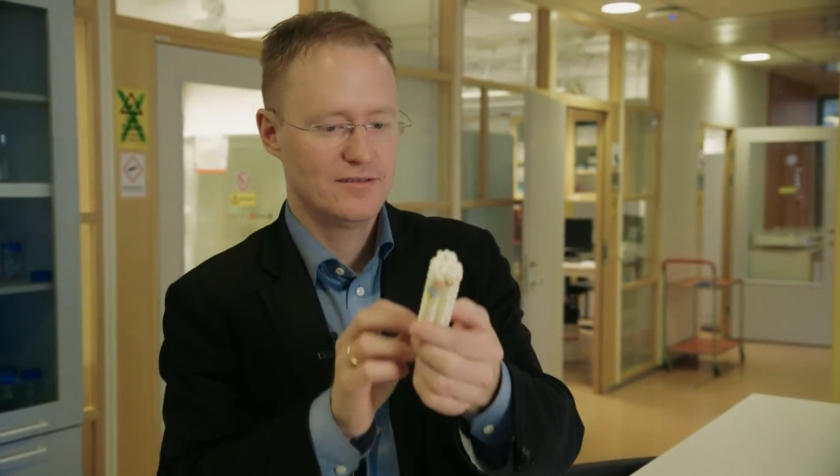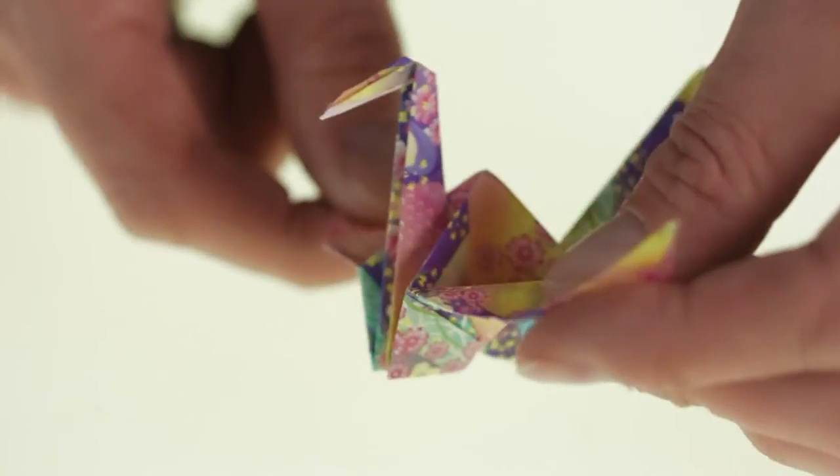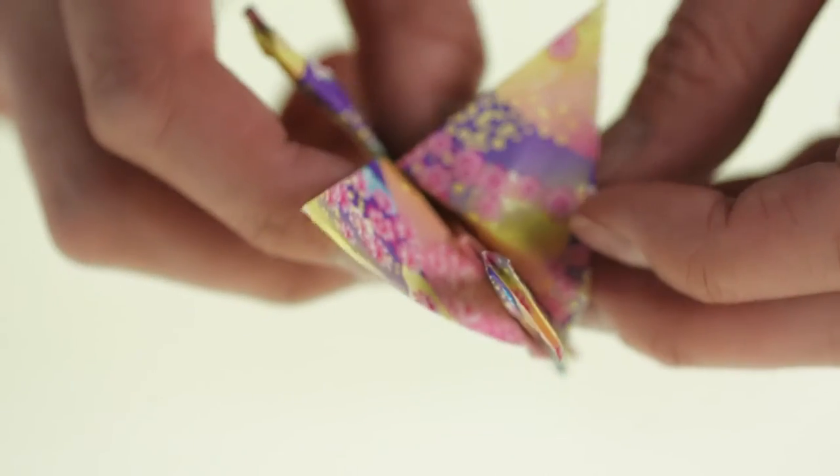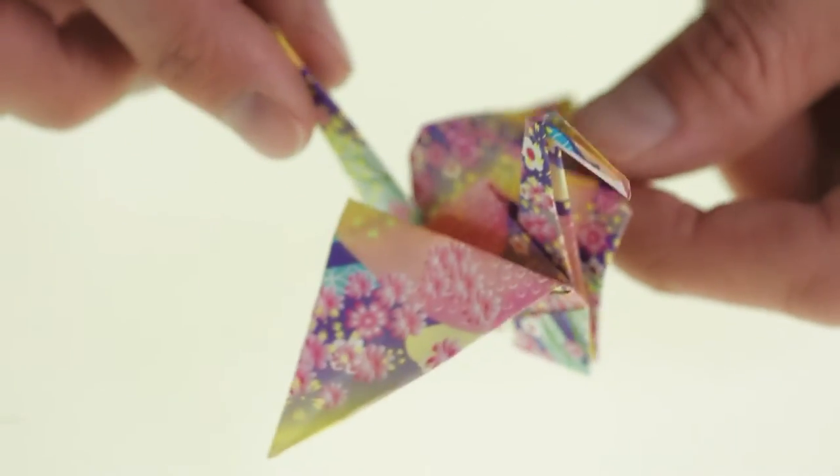Close up, they may look like a bunch of uncooked noodles. But by folding the DNA structures in the right places, Björn can create virtually any shape he wants.